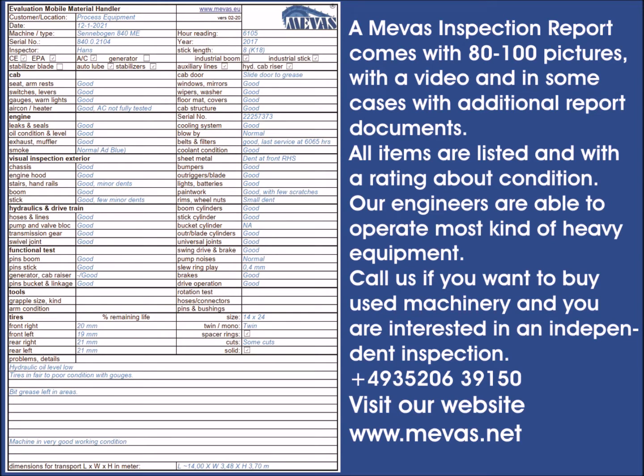What data does Ameva's inspection report contain? This explains how an inspection report for used construction machines or vehicles is structured.